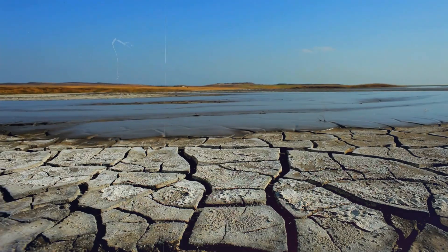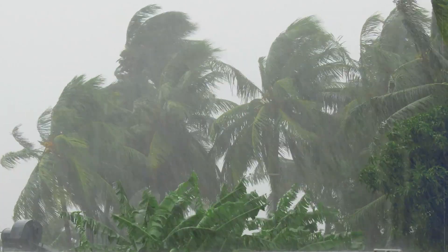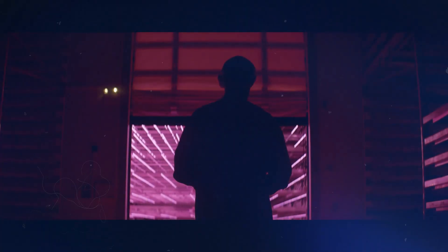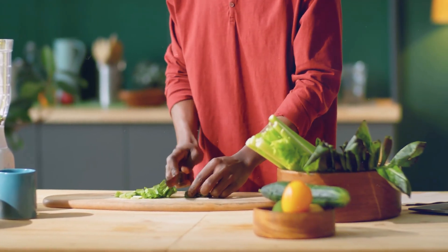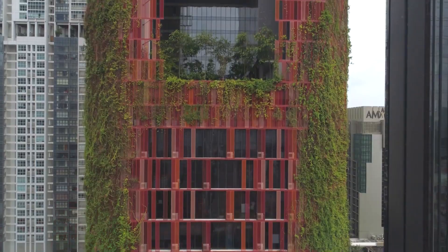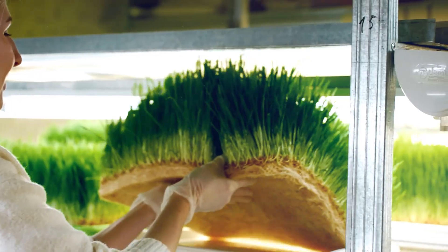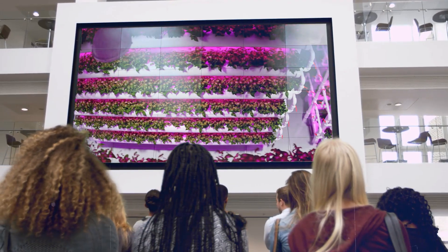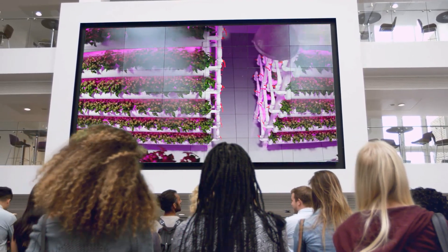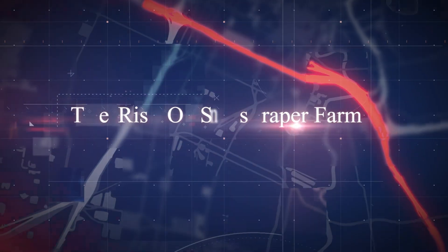Shrinking arable land, dwindling water resources, and the looming threat of climate change are all pushing us to rethink how we grow our food. Now, if we forget the traditional farm-to-table routine, imagine walking into a skyscraper and plucking your own fresh salad greens from the rooftop. That's the magic of vertical farming, a futuristic technique that's shaking up the agricultural world. Let's explore this futuristic farming that promises to change our world — the rise of skyscraper farms.